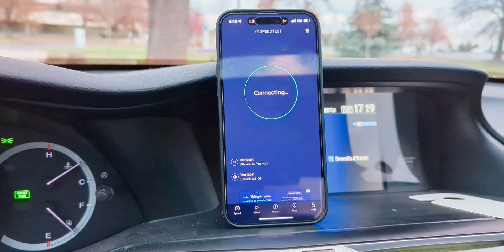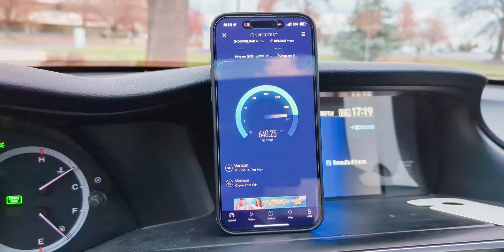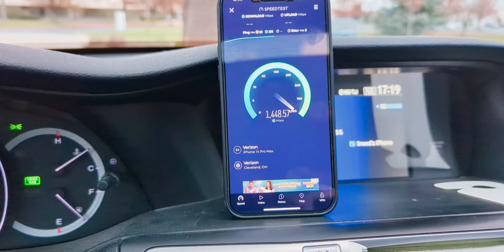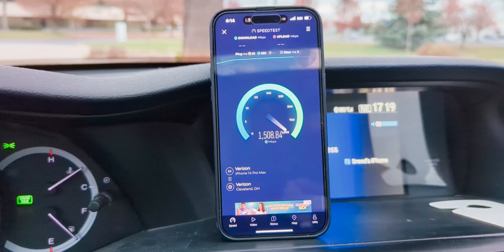Welcome back, Nation. We are testing Verizon 5G Ultra Wideband on the iPhone 14 Pro Max. Going to get a new iPhone soon, but we're still using the iPhone 14 Pro Max. Nothing wrong with it — still a very good phone, and I'll probably keep it long-term anyways.